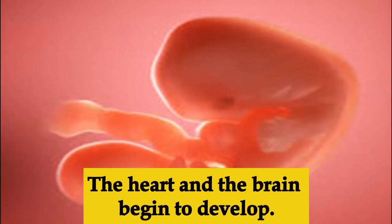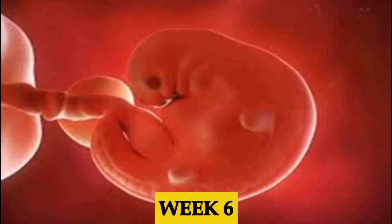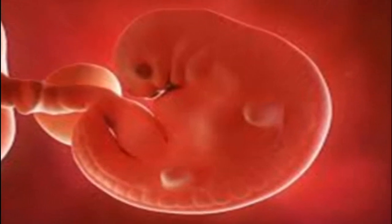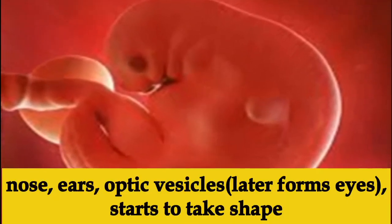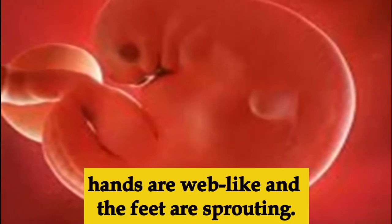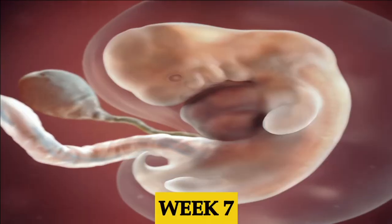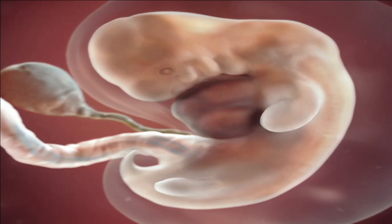Week six, the embryo is about half an inch. The nose, ears, jaw, and optic vesicles — which form the eyes — are beginning to take shape. The baby now has web-like hands and feet are sprouting. The digestive and respiratory systems are also in their early stages of development.